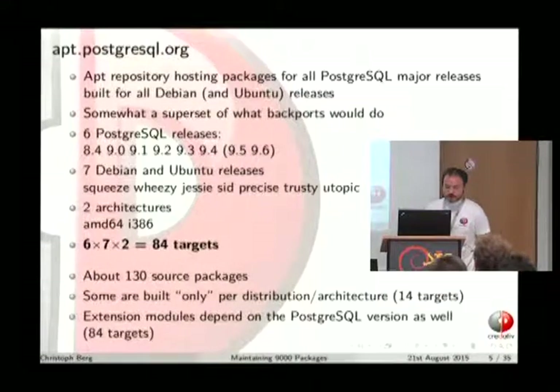That's six PostgreSQL releases. We have seven Debian and Ubuntu releases covered: Squeeze, Wheezy, Jessie, Unstable, and three Ubuntu releases — the two LTS ones, Precise and Trusty, plus an outdated non-LTS release I should upgrade at some point. For two architectures — the obvious candidates, amd64 and i386 — these combined make 84 targets for which every package needs to get built.